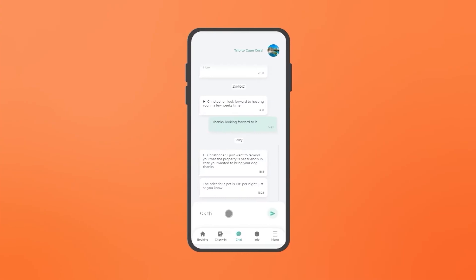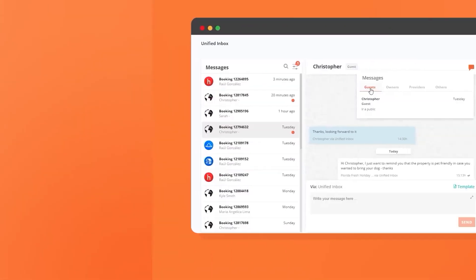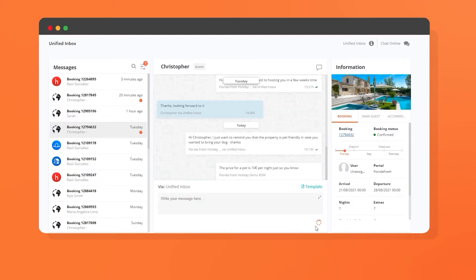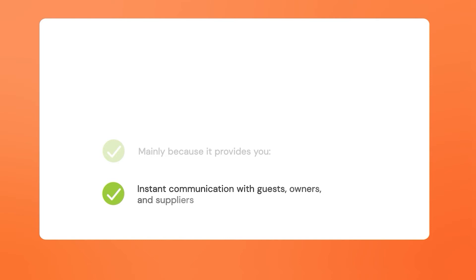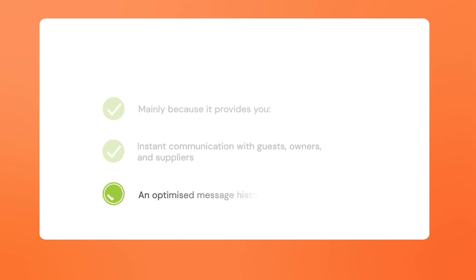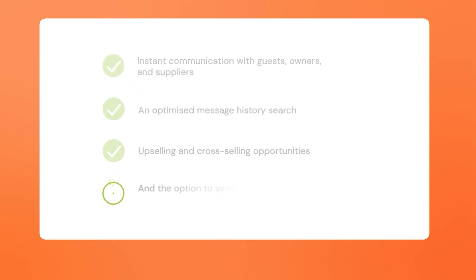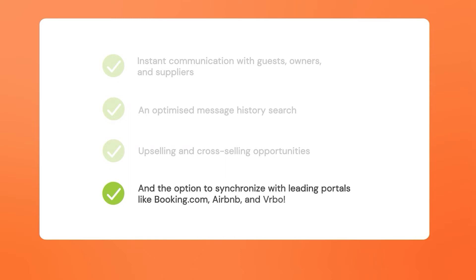When you receive a question about a reservation request, you can answer it instantly through a personalized message. Having this direct messaging chat means you can also communicate cross-selling and upselling options to guests to maximize your revenue. The Unified Inbox is a must for professional property managers because it provides instant communication with guests, owners, and suppliers, an optimized message history search, upselling and cross-selling opportunities, and the option to synchronize with leading portals like Booking.com, Airbnb, and VRBO.